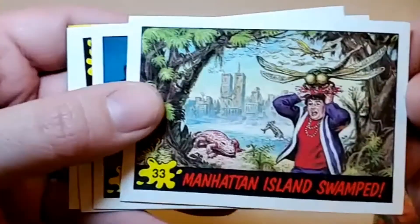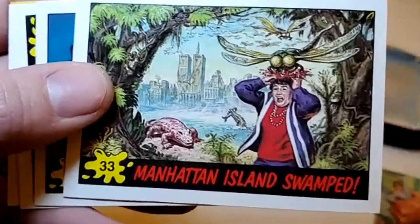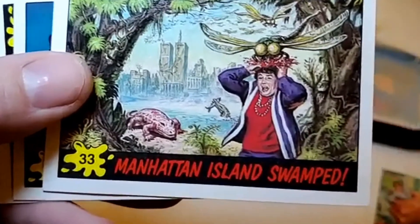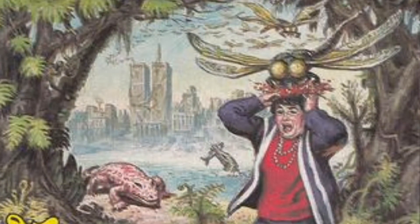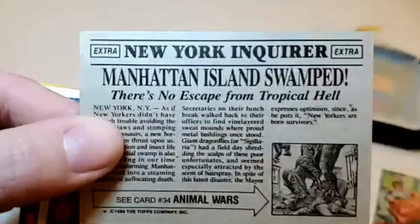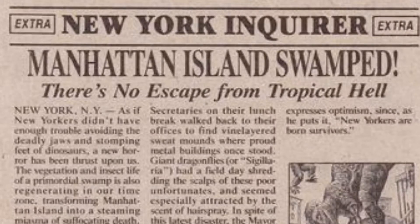Next up: Manhattan Island Swamped. These nasty bugs just digging into a woman's brain with the Twin Towers in the background. There's no escape from tropical hell — The New York Inquirer.